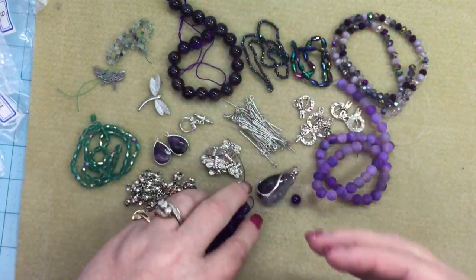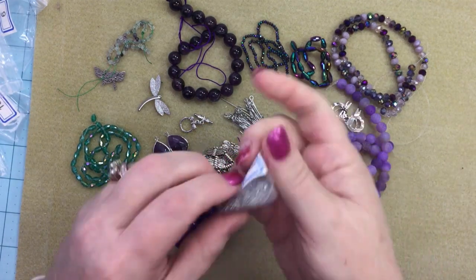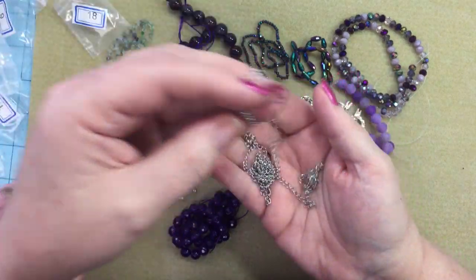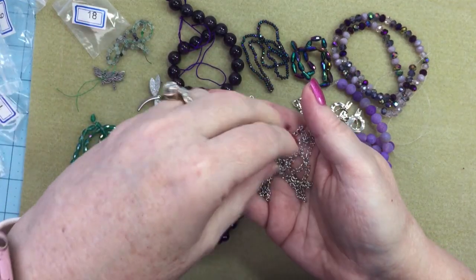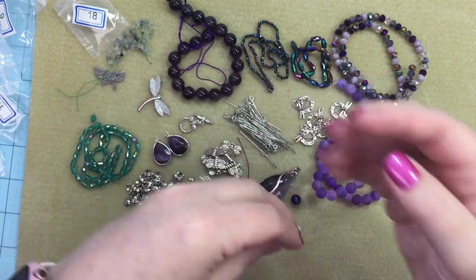Our last item is a meter of 4 by 3 millimeter stainless steel curb chain, and this is hypoallergenic stainless steel too. When I put my stuff away I'm going to make a note of that on each of the bags, because that's a good thing to know.